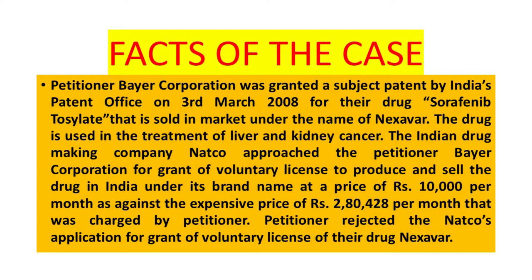Facts of the case. Petitioner Bayer Corporation was granted a subject patent by the Indian Patent Office on 3rd March 2008.